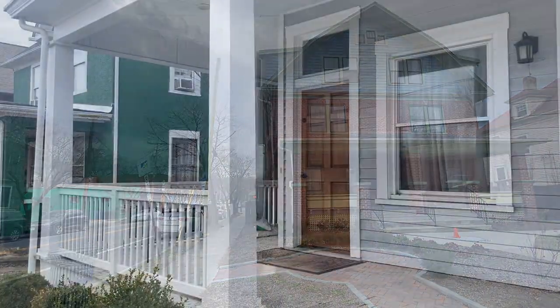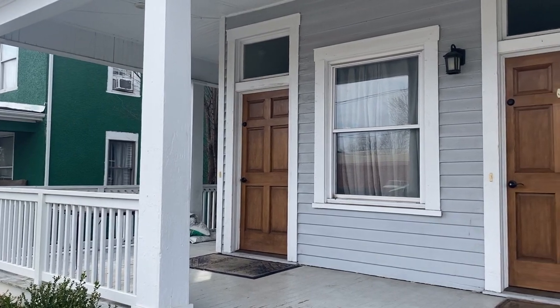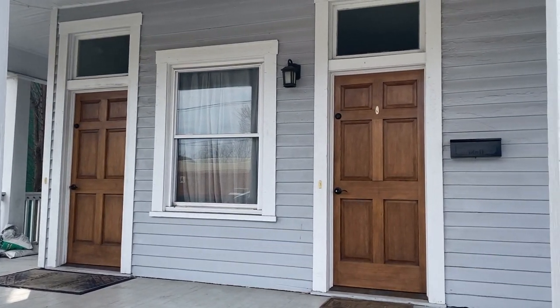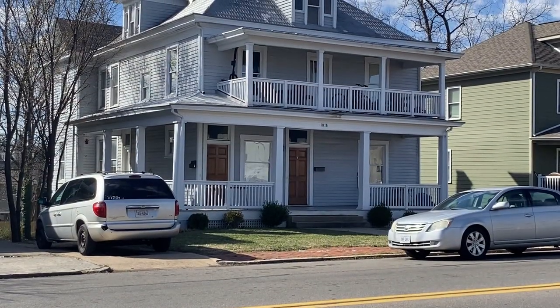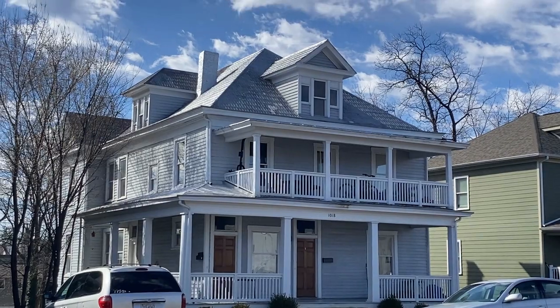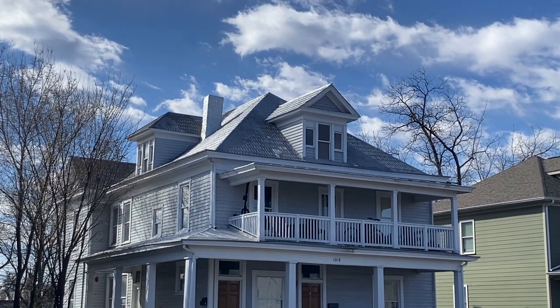1018 Patterson Avenue was designed as a duplex in 1915, serving a critical housing need for over 100 years and providing a template for flexibility of use within the parameters of good design that defines the middle housing movement today.